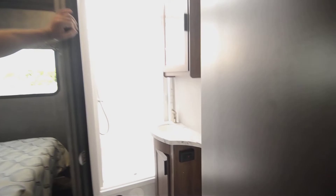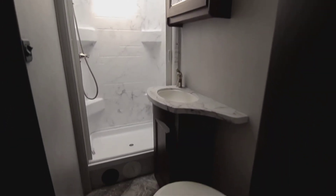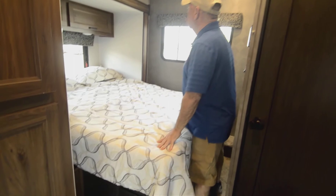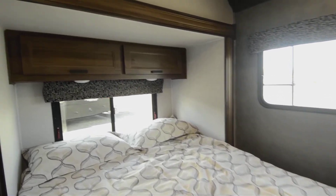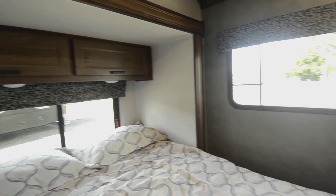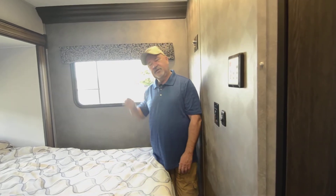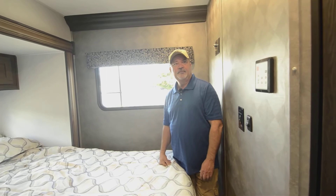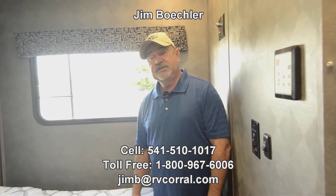The bathroom has a shower with a skylight over it, so you've got some nice natural light coming in. Toilet and sink all in one. The bedroom has a queen-size bed. I like all the windows back here too — lots of natural light. Storage above the bed, and then you have a good-size closet for hanging clothes with a little shelf down below. Great layout. If you're looking for something in that mid-size range, this could be a good opportunity — a brand-new 2021. Feel free to give me a call at 541-510-1017 if you have any questions. Thanks.